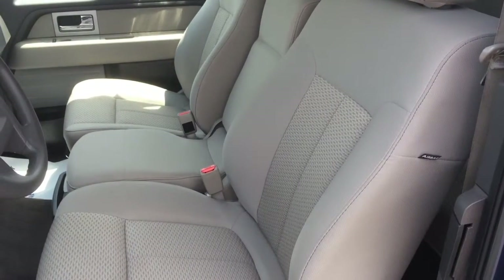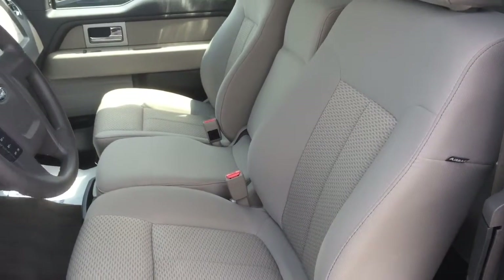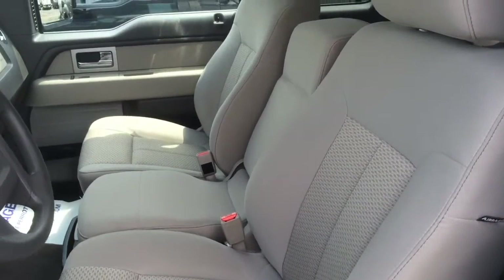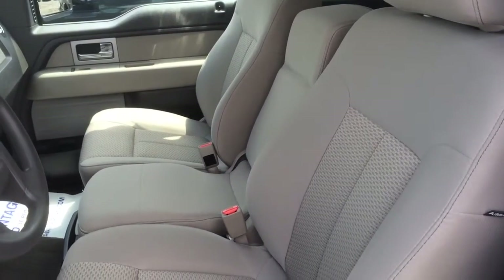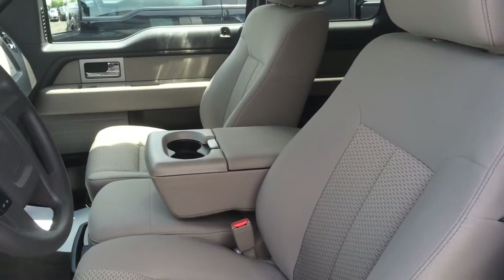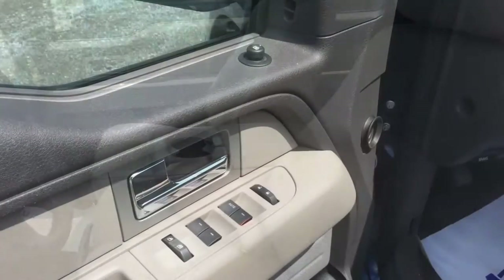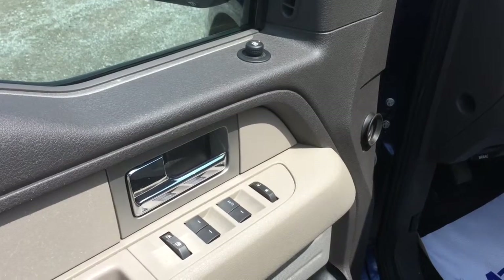Mr. McCallum, this truck is also equipped with a beige cloth interior. It's full bench in the front but you can fold down the armrest so you can have two bucket seats. With the armrest down in the middle you have some cup holders, making it like two captain's chairs.